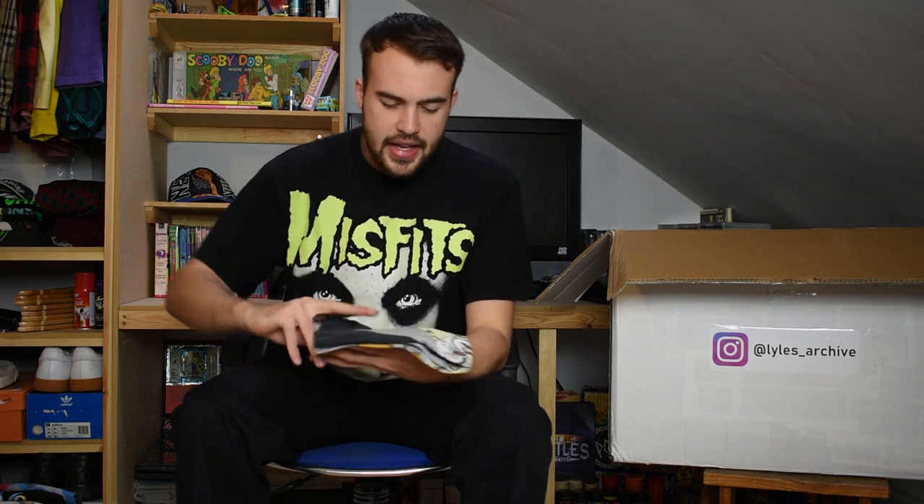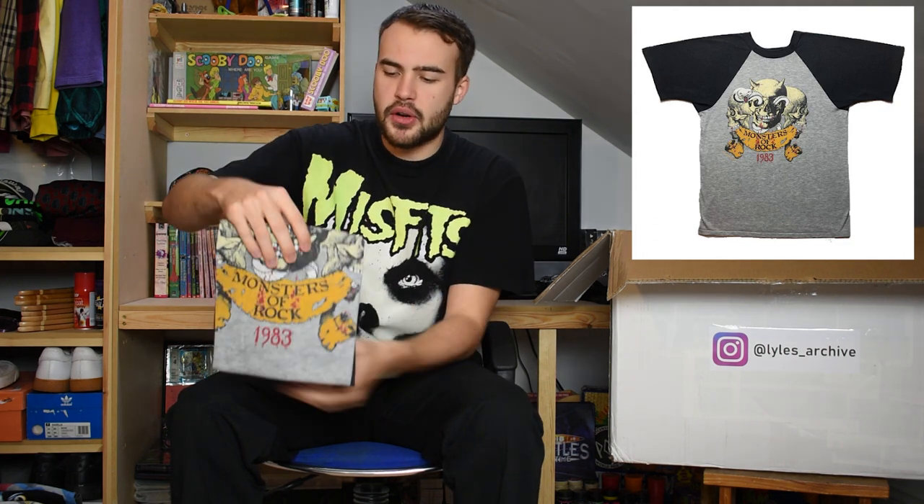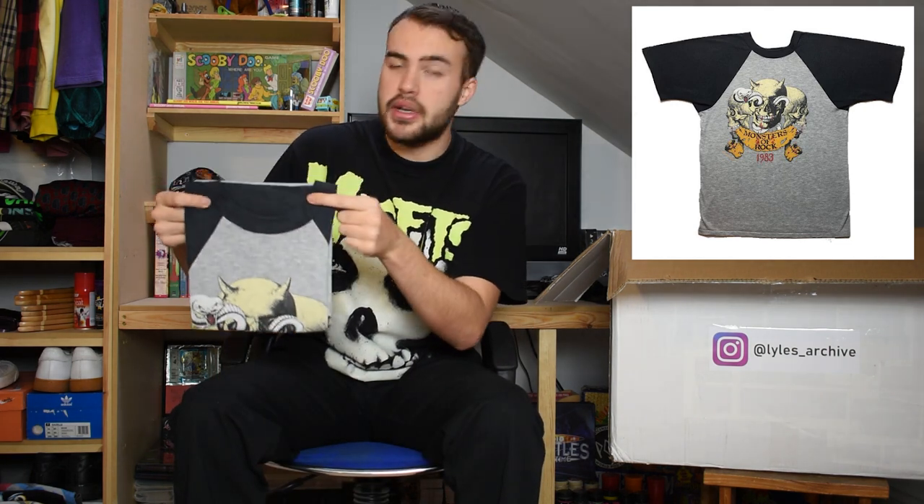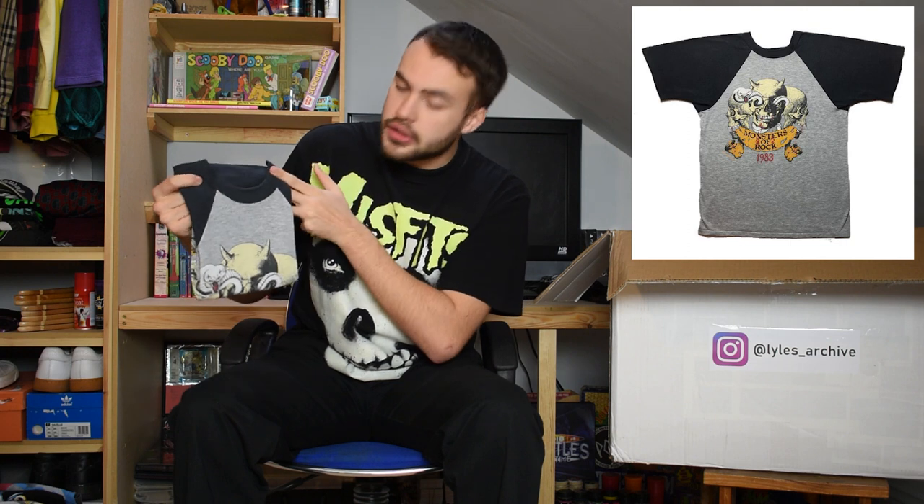Next up we have a Monsters of Rock t-shirt. You can't see much from the front but you can tell it's a baseball tee from the dark arms and grey body. Turn it over and you can see the graphic - Monsters of Rock 1983. A nice early Monsters of Rock t-shirt. This one fits more of a medium or even small, but it's lovely to see an original in great condition. No tag in this one but it is single stitch.